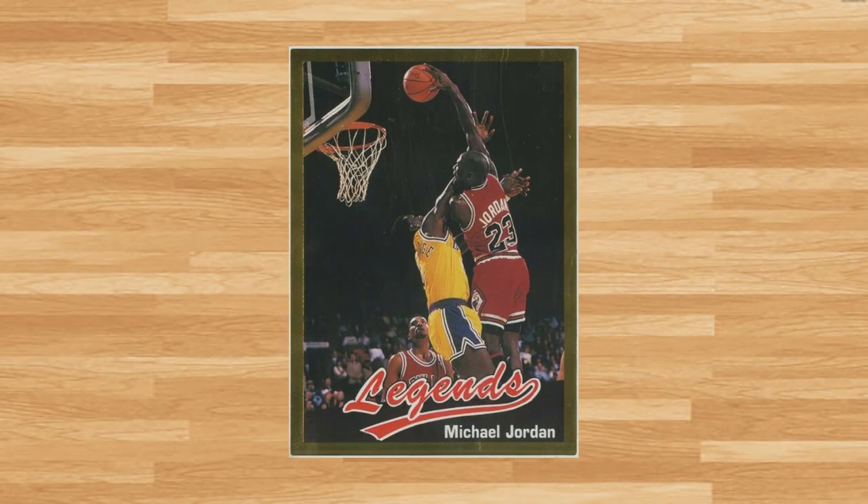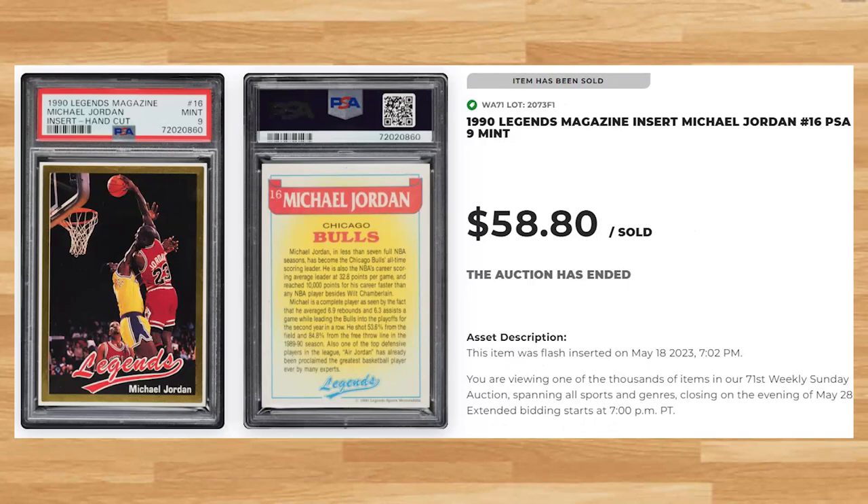Coming in at number 8 is this 1990 Legends Magazine Insert card number 16. This was a PSA 9 and it also sold for $58.80. This price is down, but not by much, looking at the majority of PSA 9 comps from 2023. I've only been able to find one prior PSA 10 comp for this card ever, and it sold for $1,677 on eBay back in June of 2021. This hand-cut Jordan has a pop of 38 in a PSA 9, while a PSA 10 is a pop of only 3.